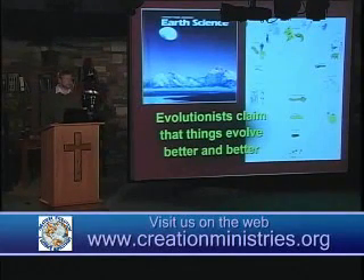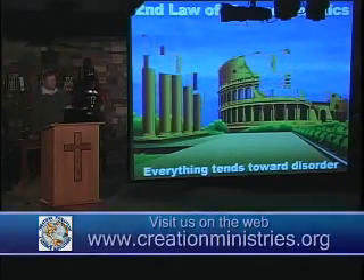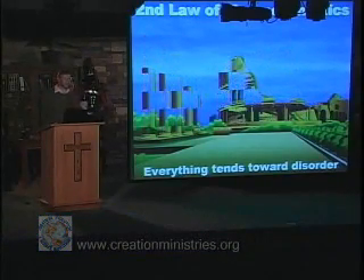Evolutionists claim that things evolve bigger and better. But the second law of thermodynamics, the law of entropy, says things get worse and worse, not better and better. Evolution doesn't say anything about everything becoming bigger and stronger and better — that's a straw man. Evolution states that things are surviving and passing on their genes subject to environmental constraints. They can become weaker and smaller if that helps them survive, or bigger and better if that helps them survive.